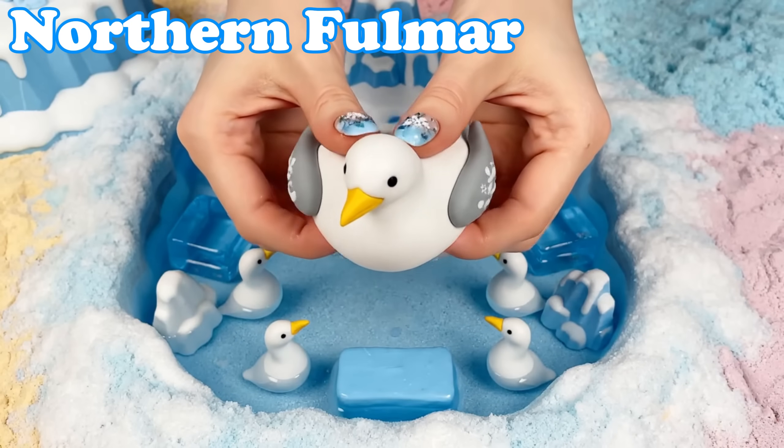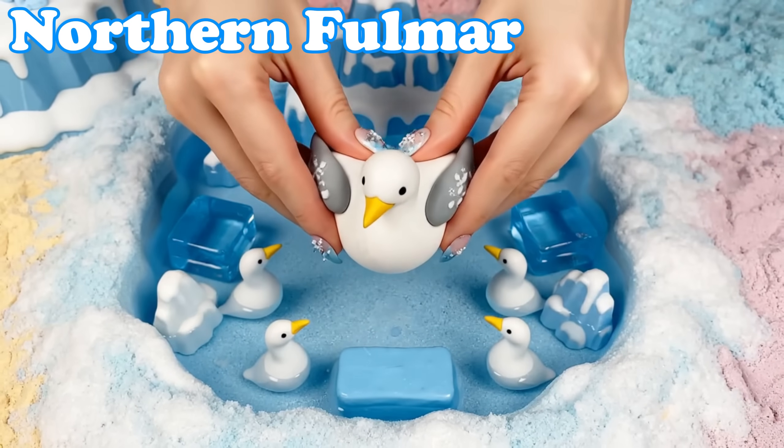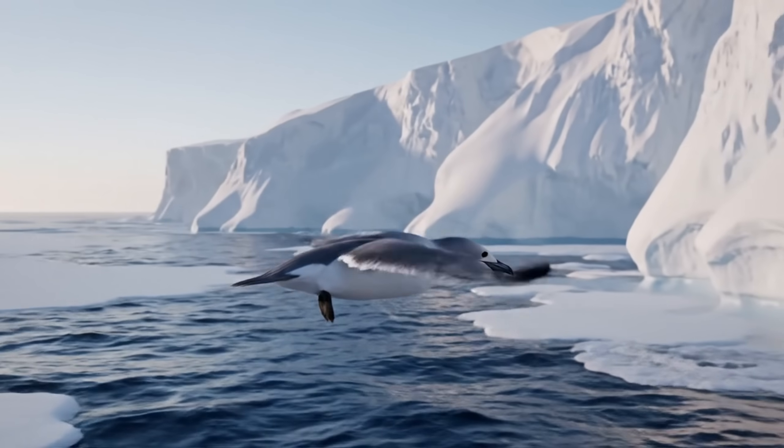Northern Fulmar. Fulmars have smooth wings. They glide above cold ocean waves.